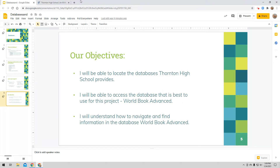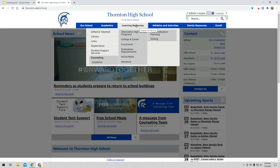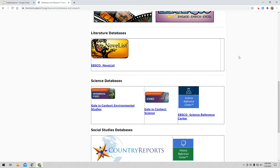I'm going to exit out of my slideshow and pull up Thornton High School's website. In order to get to our databases, you have to go to Thornton's homepage. I now need to go to the library homepage. At the top are all these tabs. To get to the library, I go to Learning Resources and then click on the library page. I'm now on the library homepage. Over here on the library menu on the left is a link — Databases and Research. That's what you want to click.